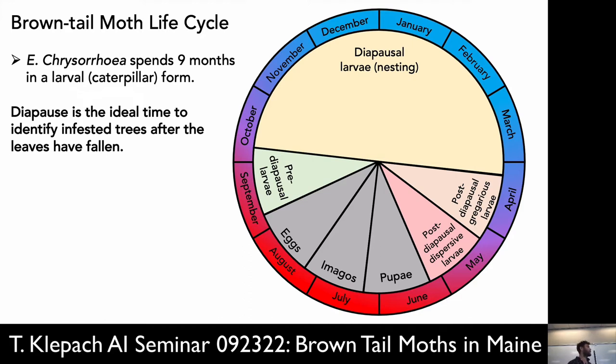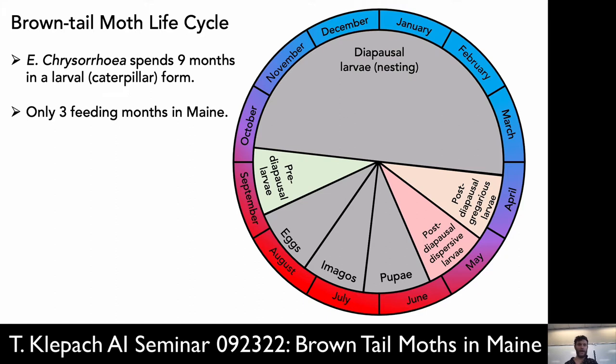Here is the life cycle — nine months of the calendar, the vast majority of the year, these critters spend their time as caterpillars. We call them the brown-tailed moth, but that's actually only one month of the year. The big yellow block at the top of that calendar wheel is diapause — that's when they're nesting and not feeding. This is really the time on the calendar we want to focus on, because it's the ideal time to identify infested trees after leaves have fallen, and an excellent time to treat.